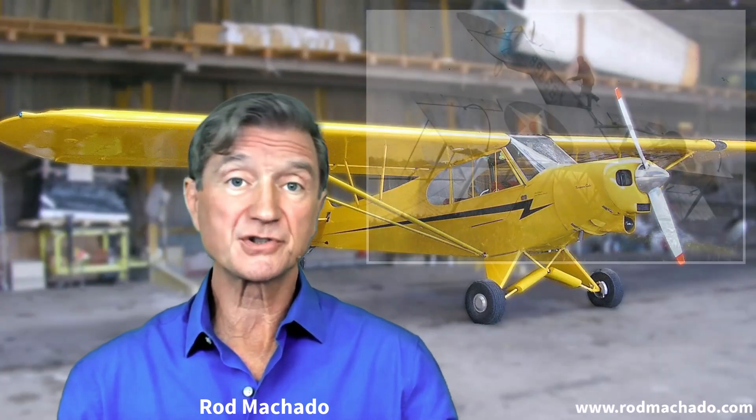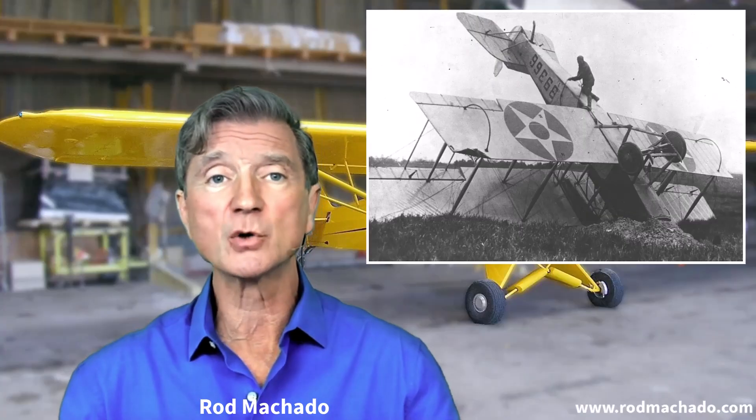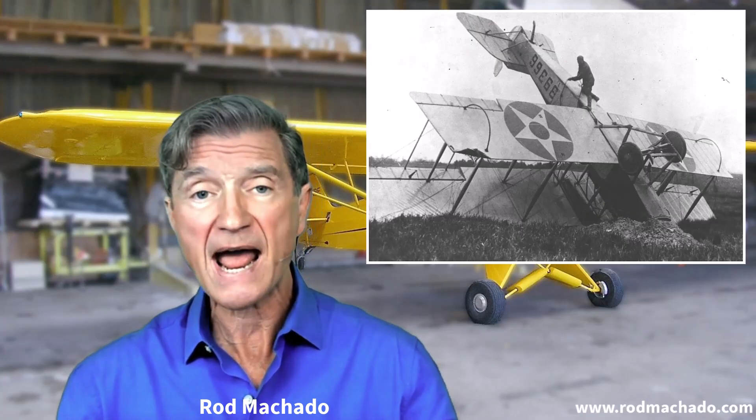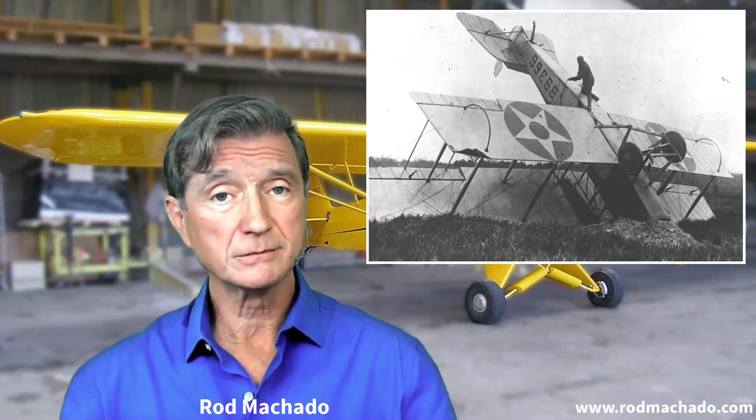Lower visibility, such as one half mile, were deemed unworkable because they resulted in a dramatic increase in fatal aviation accidents. So now you know.